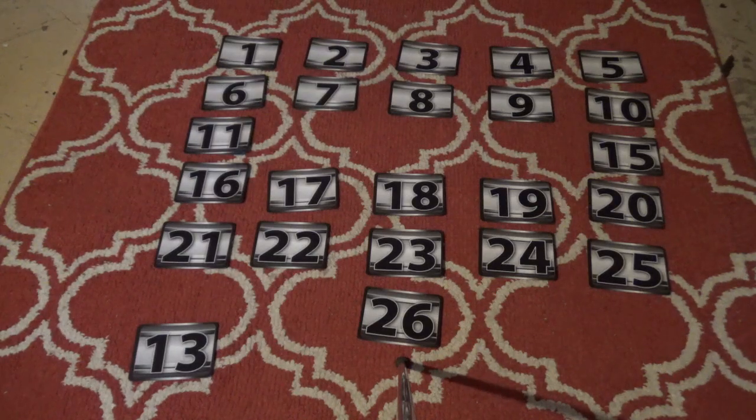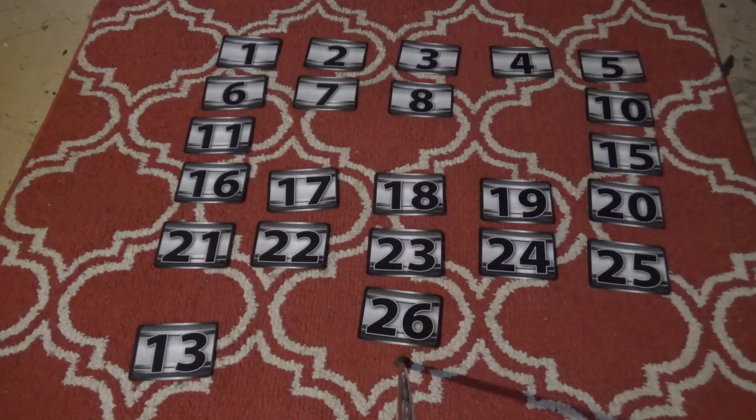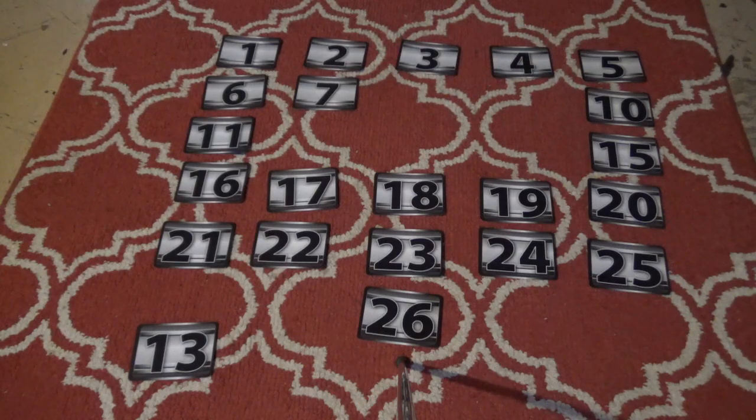Ethan picks number 9 — it's a dollar! A dollar is off the board and Ethan is in good shape. We'll cross that dollar out. Three more cases before we end the round. He picks number 8 — it has fifty dollars. Fifty dollars goes off the board. Ethan has two more cases to go before we get to the banker's offer.